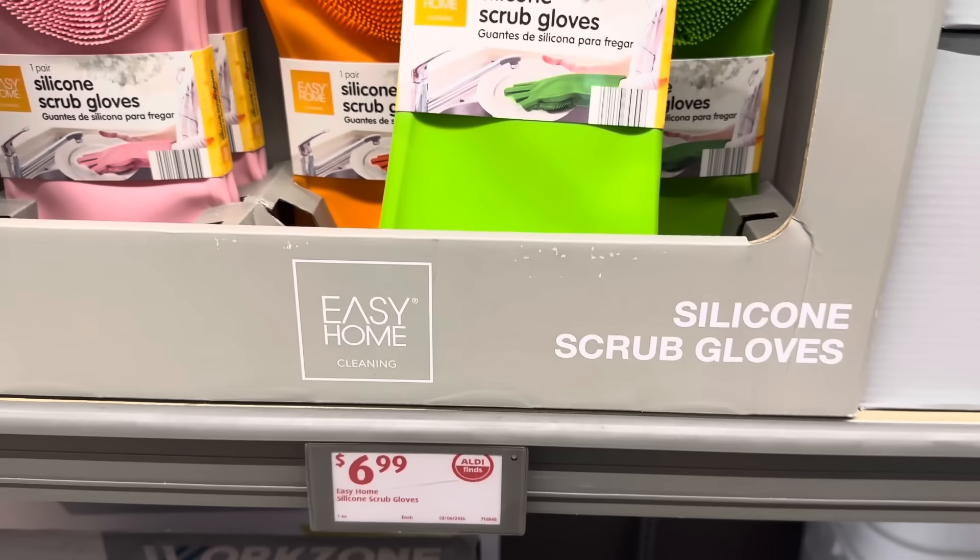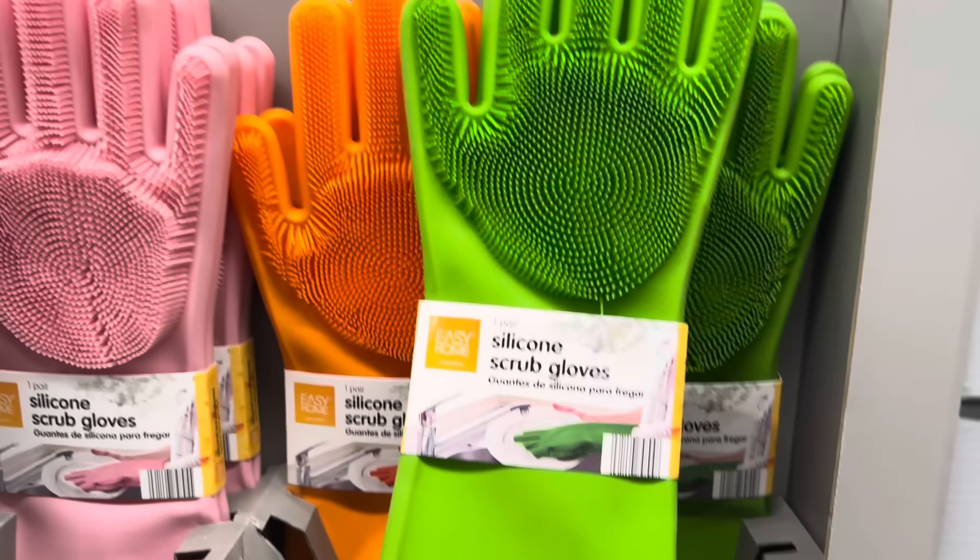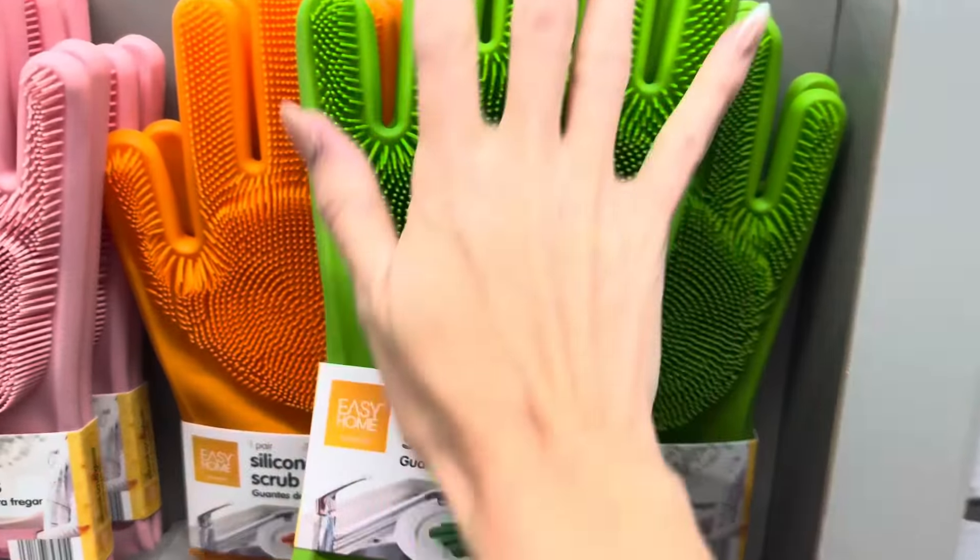Aldi brought back the silicone scrub gloves in pink, orange, and green. Now you don't need one of the brushes — you just use your glove. You get one pair. $6.99. I'm kind of loving the pink, but the orange is also speaking to me.